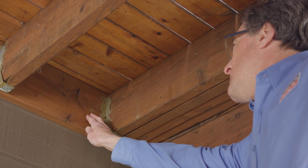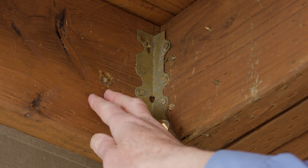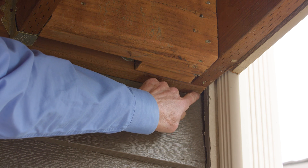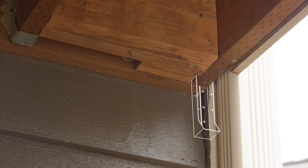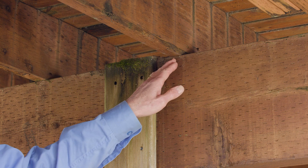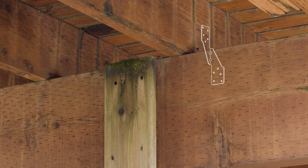The best way to ensure a solid connection to the house is to use structural screws and not nails. When attaching the joist to the ledger, a great option is a steel joist hanger. Hurricane ties or clips are a good way to secure joists to the beams that support the floor of the deck.